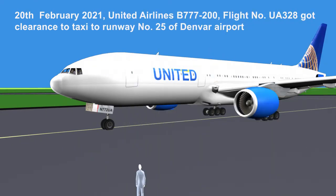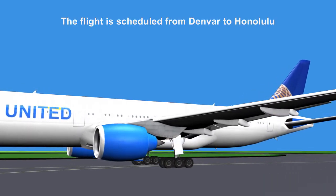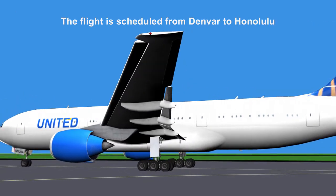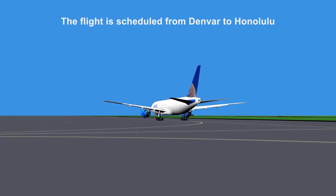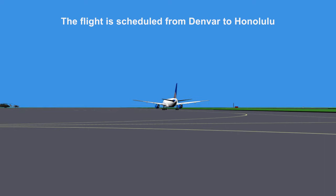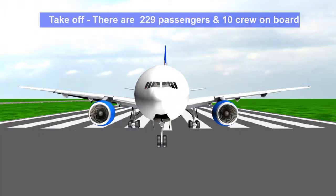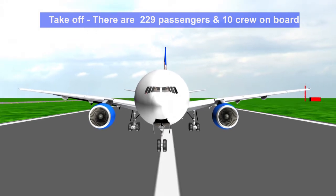On 20th February 2021, United Airlines Boeing 777-200 got clearance to taxi to runway 25 of Denver Airport. The flight is scheduled from Denver to Honolulu. There are 229 passengers and 10 crew on board.